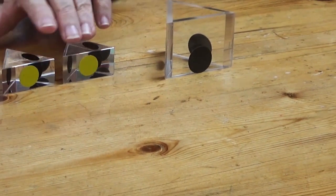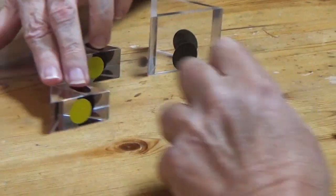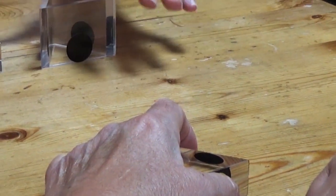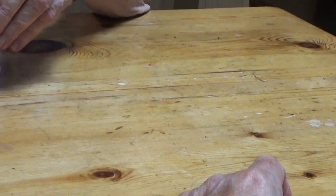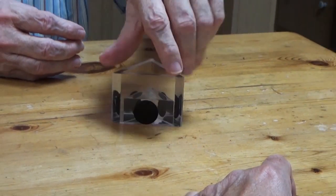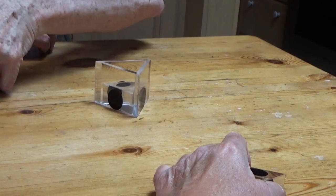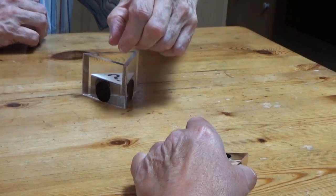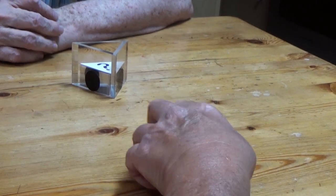Which one of the two would you like to use? I'm going to cover this one so that you cannot see the orientation of the colors. And I'm going to drop a prediction in the top. Turn it however you'd like — we'll leave it to chance and drop it in the top.